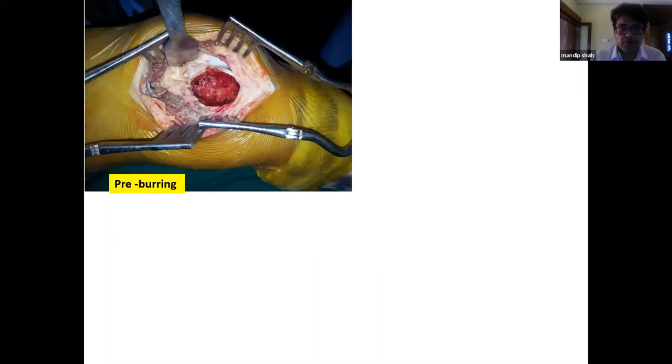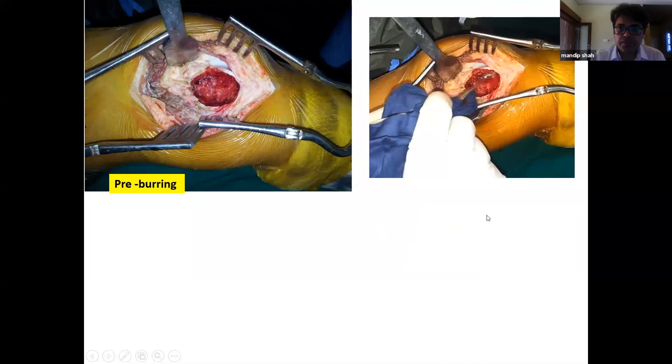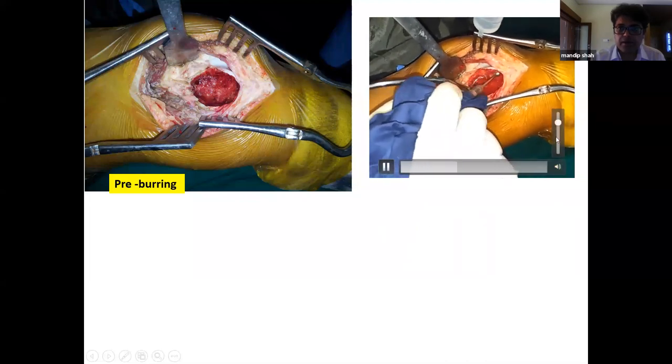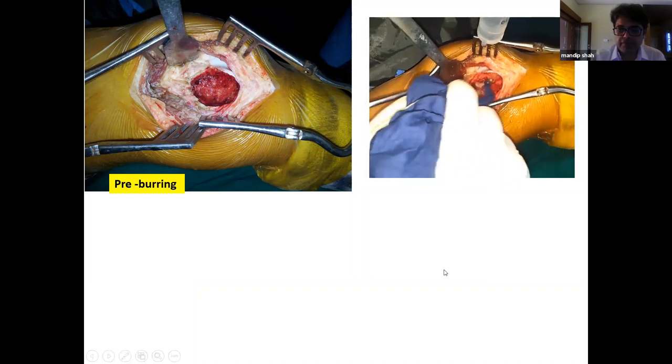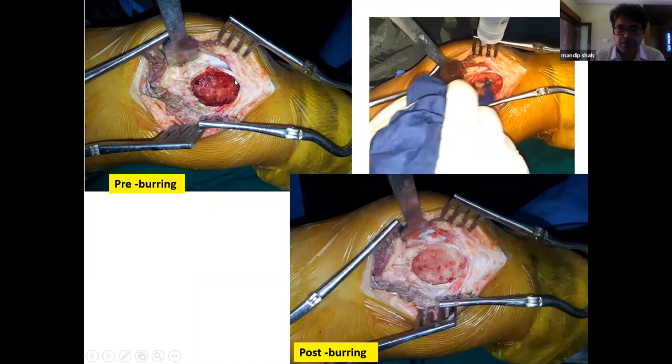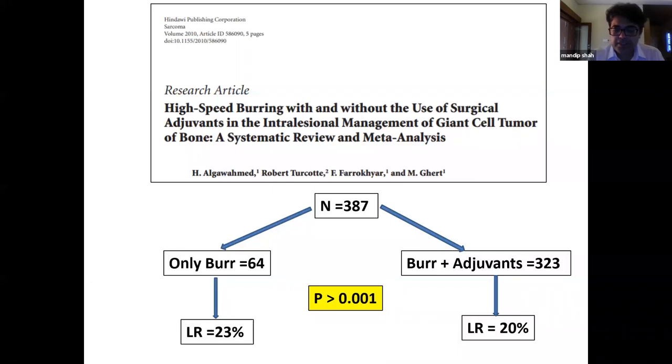The high-speed burr is the most important and integral part of extended curettage. After gross curettage the walls still harbor microscopic disease; burring at more than 35,000 RPM addresses this. A curettage is not complete without a high-speed burr. You can avoid phenol, alcohol, electrocautery, or argon beam, but you cannot avoid high-speed burring.